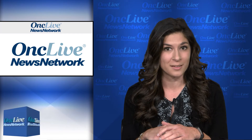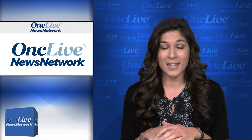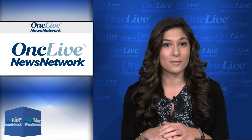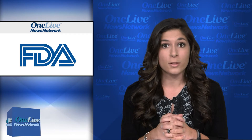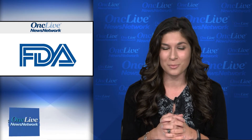Today, FDA approvals of a CAR T-cell therapy in non-Hodgkin lymphoma and an agent to treat delayed chemotherapy-induced nausea and vomiting, priority review designations in melanoma and breast cancer, a breakthrough therapy designation in melanoma, and impressive findings in a multiple myeloma trial. Welcome to Enclave News Network. I'm Gina Columbus. The FDA has approved the CD19-directed chimeric antigen receptor T-cell therapy axicabtagene ciloleucel, known by the trade name YesCarta, as a treatment for adults with relapsed or refractory non-Hodgkin lymphoma.